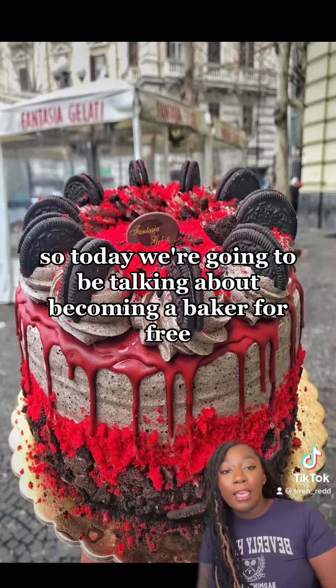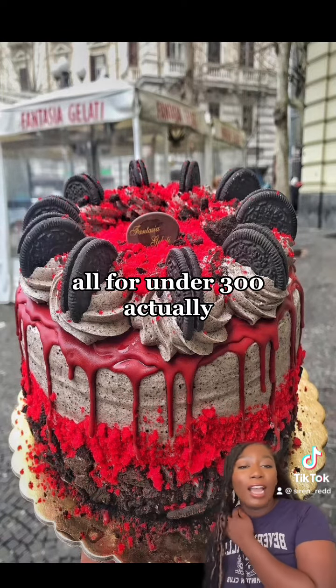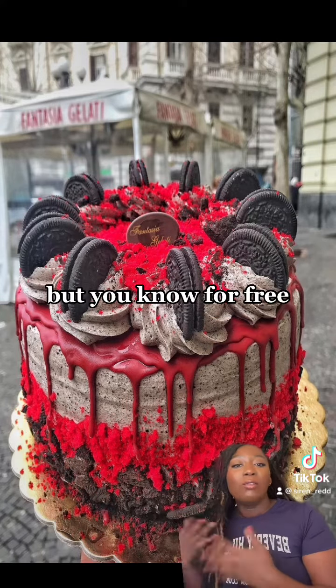Today we're going to be talking about becoming a baker for free — or actually under $300, because you do have to pay to get your LLC.